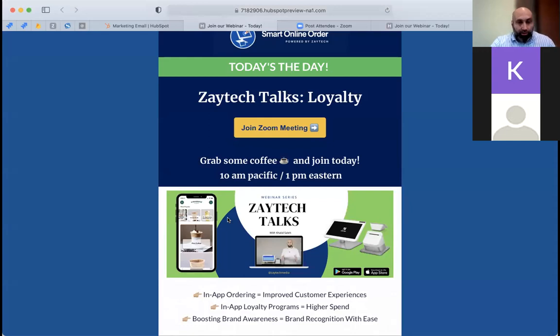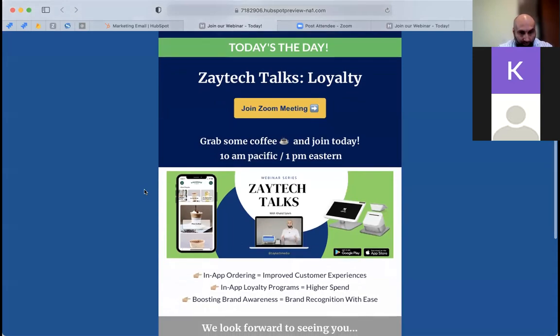I want to talk about some of the products we offer here at Zaytech. Let's go ahead and get started — I'll let more people in as they join the call.